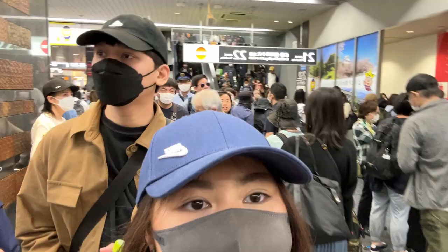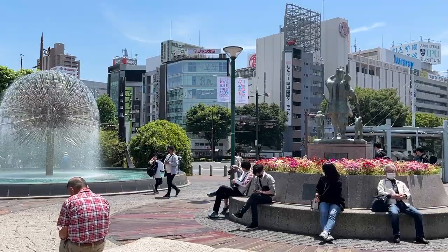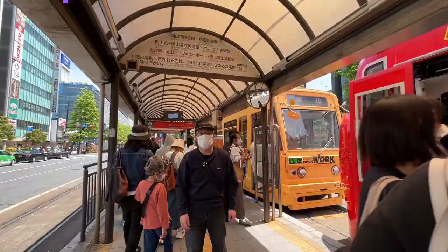There are so many people out here — it's Golden Week, so this is expected. You'll arrive at JR Okayama Station, and outside the station you'll get to see the famous Momotaro statue.